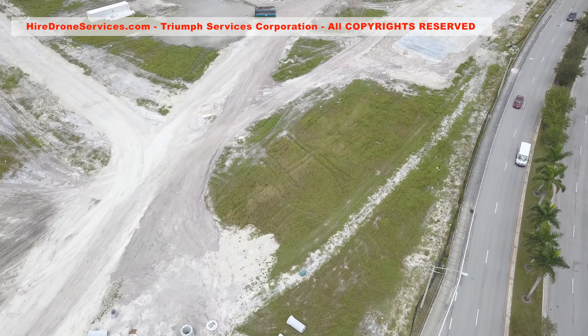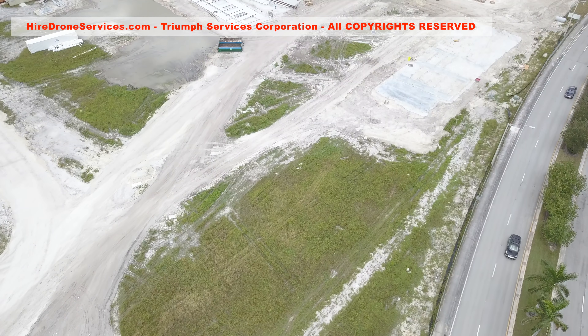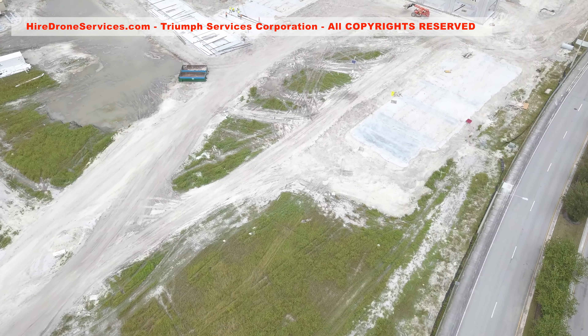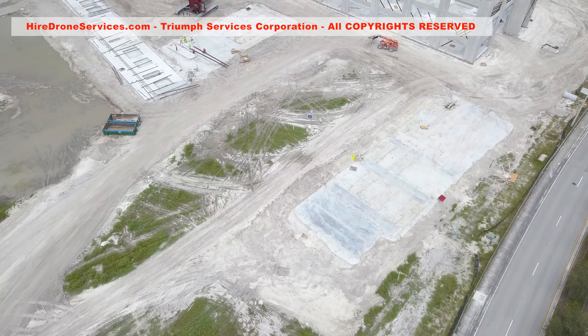Drone videos give overall information of what is going on at the construction site. They also help monitoring work progress, space planning, allocation of machinery and general organization.